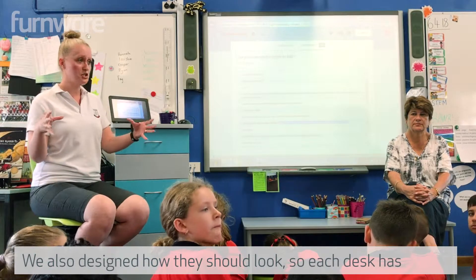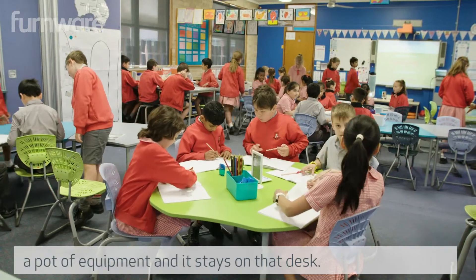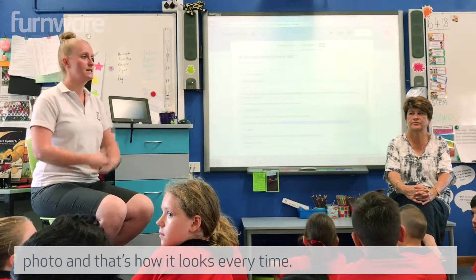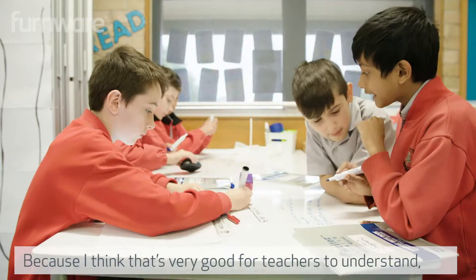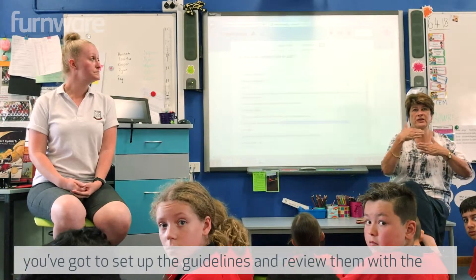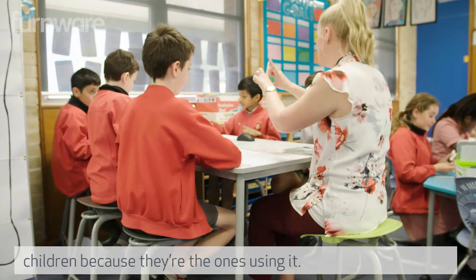We also designed how they should look. Each desk has a pot of equipment and it stays on that desk, so we share everything with them. We made sure we took the photo and that's how it looks every time. I think that's very good for teachers to understand — you've got to set up the guidelines and review them with the children because they're the ones using it.